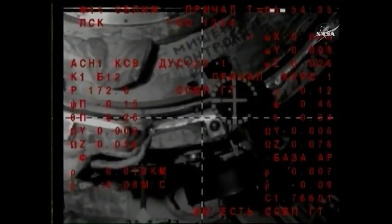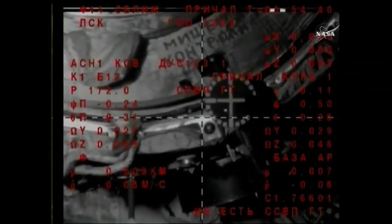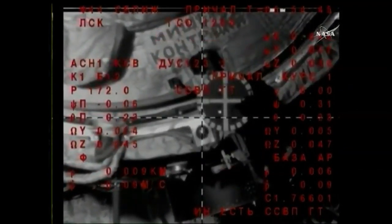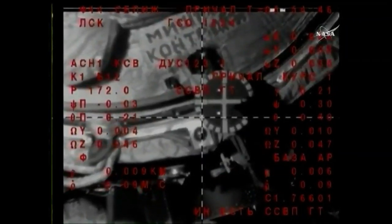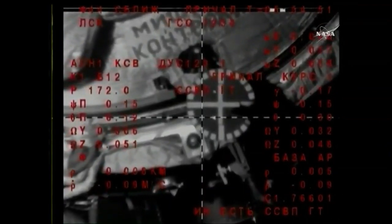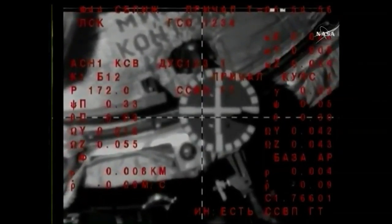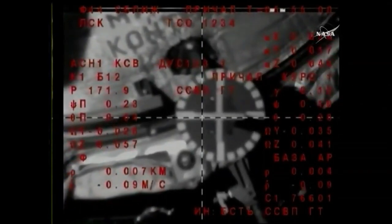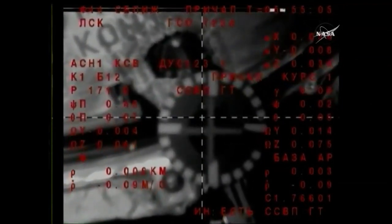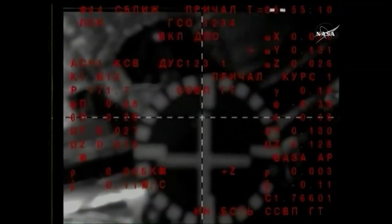2.5 squares is the length. The target is in the middle — single digits, just 9 meters away. Very close now to docking. We'll get you an exact time, but very close now for the Soyuz docking to the Poisk module. Standing by for contact and capture — we're standing by for contact, Moscow.